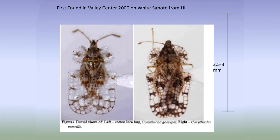Mostly southeast in the county. Lace bugs live on the underside of the leaf and really do a lot of damage — they turn the leaf chlorotic and leave a lot of debris. But they're gorgeous to look at. This one was first found in California in Valley Center in 2000. You can find it on your sapotes a lot. It says at the bottom 'cotton lace bug' and white sapote at the top.